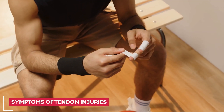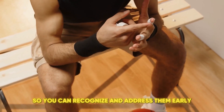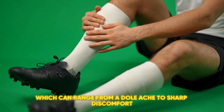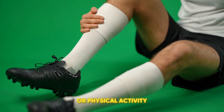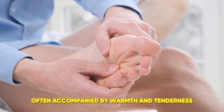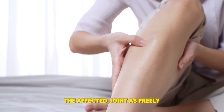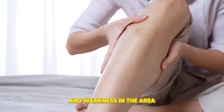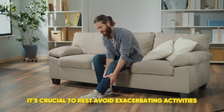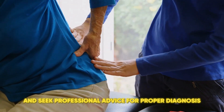Symptoms of Tendon Injuries. We're spotlighting the symptoms of tendon injuries so you can recognize and address them early. Key symptoms include localized pain, which can range from a dull ache to sharp discomfort, especially noticeable during movement or physical activity. Swelling around the affected tendon is common, often accompanied by warmth and tenderness. You might also experience stiffness and a reduced range of motion, making it difficult to move the affected joint as freely as usual. Tenderness to touch and weakness in the area are additional signs that the tendon could be injured. If you notice these symptoms, it's crucial to rest, avoid exacerbating activities, and seek professional advice for proper diagnosis and treatment.